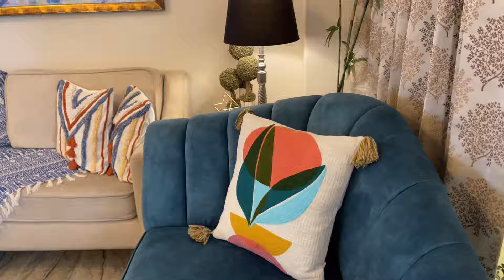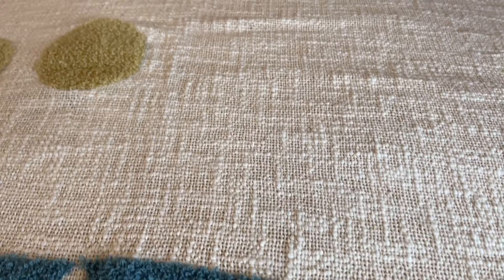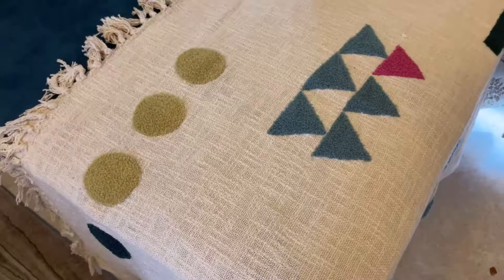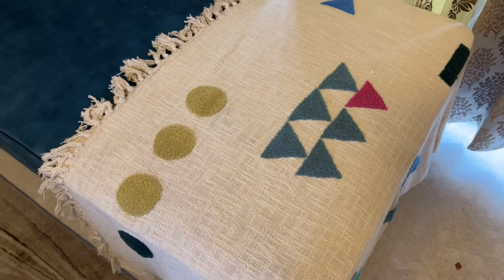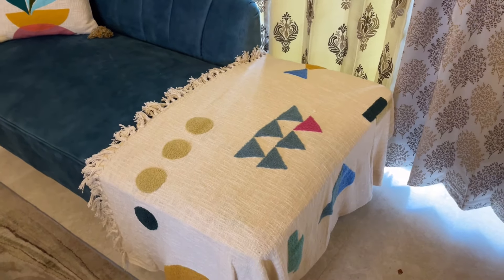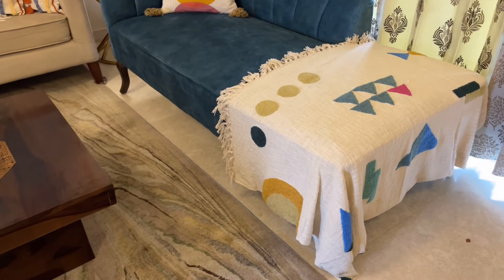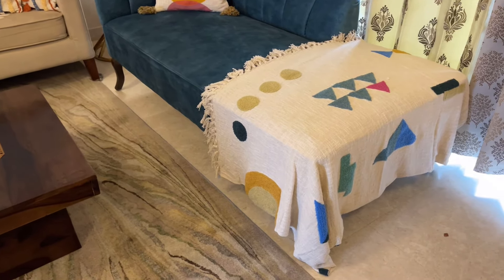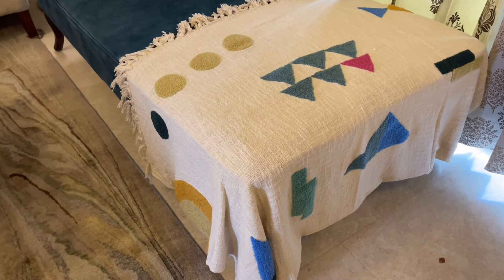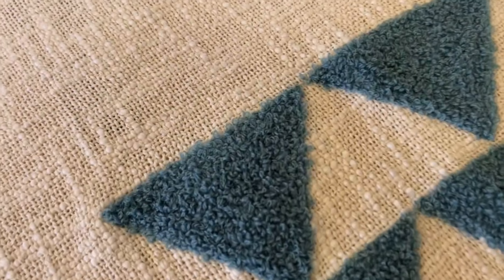Next we will talk about these beautiful sofa throws. The material is 100% pure cotton with a jute look. The design is very beautiful and unique — I'm sure you're not going to find this anywhere else. The size is 50 by 70 inches and the price is Rs. 2,500.